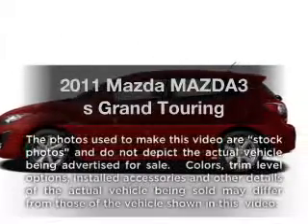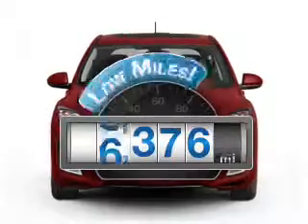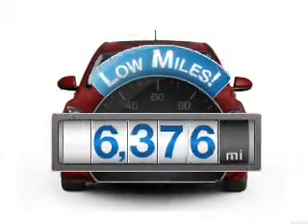Presenting the 2011 Mazda Mazda 3. This is the set of wheels you've been looking for. With low miles, this automobile will take you far and get you where you want to go.